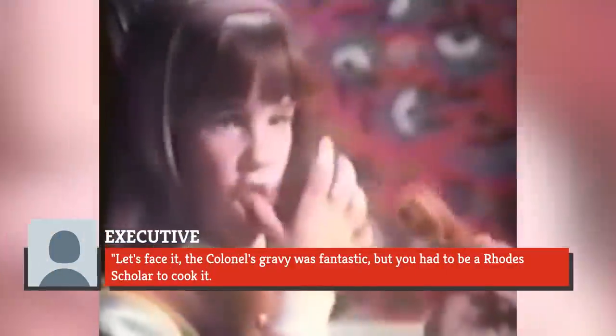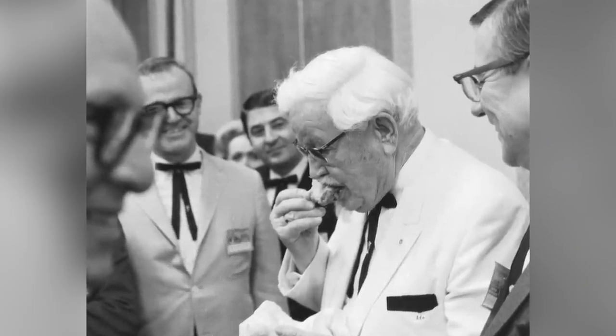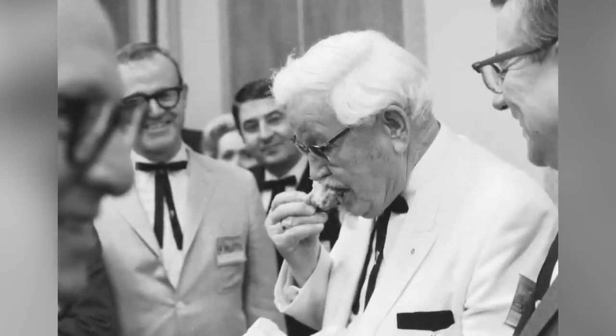'but you had to be a Rhodes scholar to cook it. It involved too much time, it left too much room for human error, and it was too expensive.' Colonel Sanders became infamous for visiting KFC locations around the United States and sampling the gravy, letting franchisees know exactly what he thought about their work.